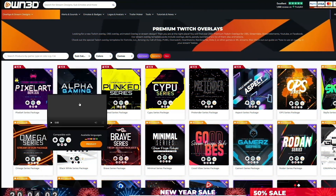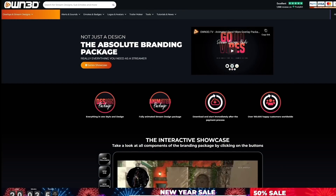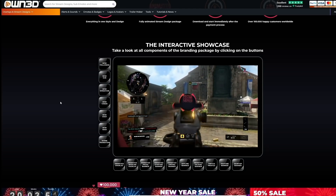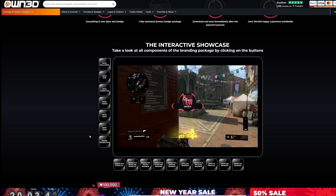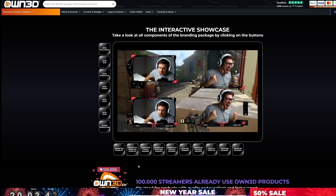Speaking of looking great, let me tell you about our sponsor, own.tv. They are your one-stop shop for all things streaming related — whether it's getting a full animated overlay pack, grabbing some sub badges, or maybe some emotes. They've got everything you need to get up and running. A lot of their packs you can simply double-click and it will start installing. Massive thank you to owned for supporting this channel — if you're looking to buy something, click the link in the description.